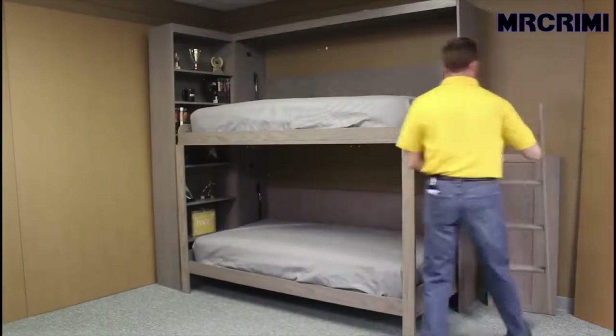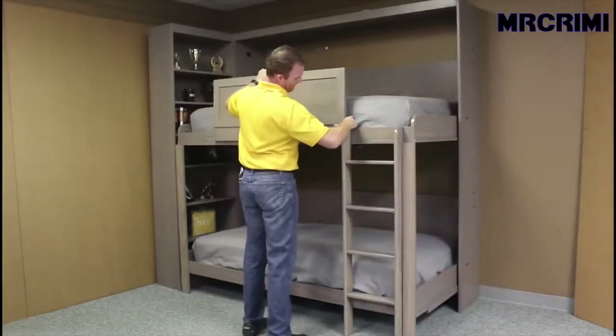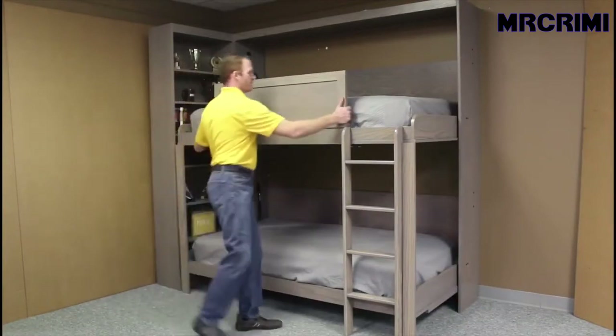It comes with a removable ladder for easier access to the second level, and it is also combined with a bookcase with shelves on the side.